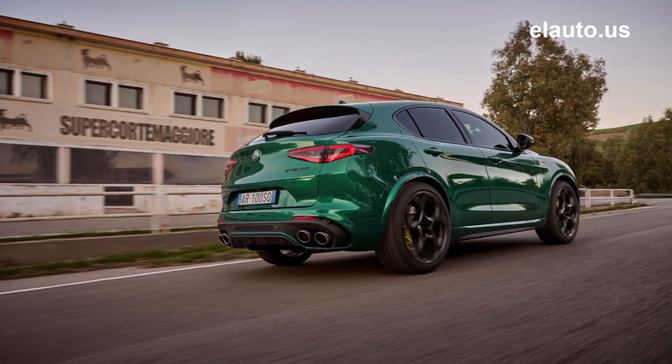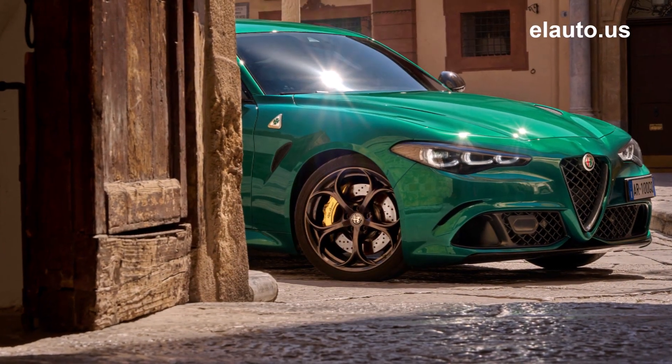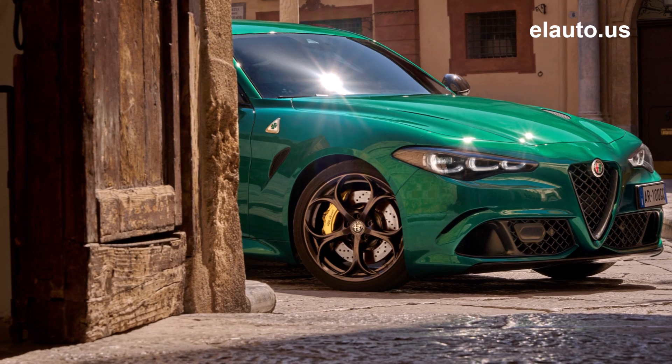Ordering for the 2024 Alfa Romeo Giulia and Stelvio Quadrifoglio 100th Anniversary models will open in spring 2023, with availability in the third quarter.